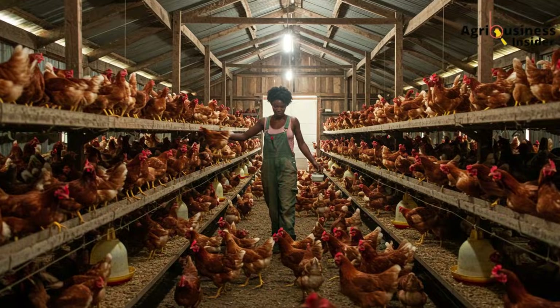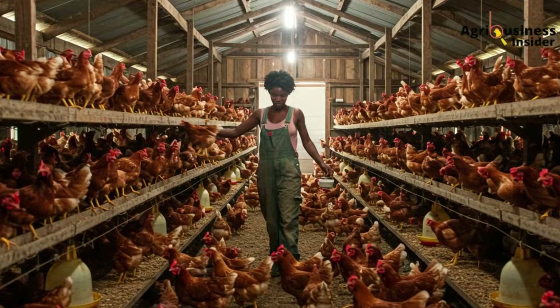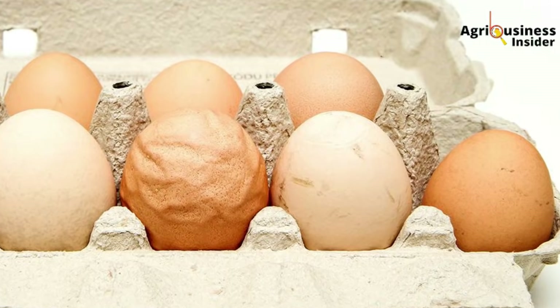If you've ever stood puzzled over this, wondering what went wrong despite feeding your birds regularly, you're not alone. At a farm in Kangundo, Mama Atieno lost nearly 30% of her expected weekly egg sales in one month. That's over 300 eggs gone just because her layers started laying smaller and weaker-shelled eggs. That loss, at 15 cents per egg, amounted to $45 — and this was during school fee season. Painful, isn't it?